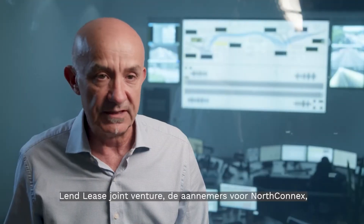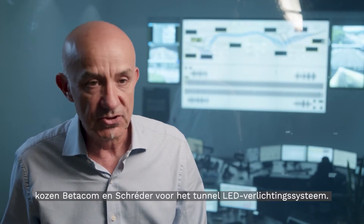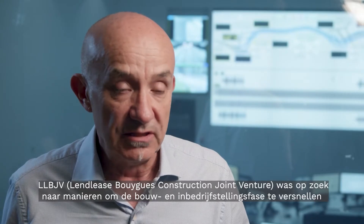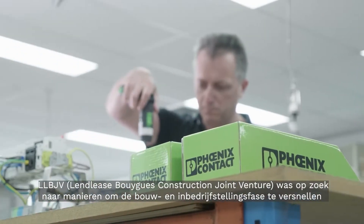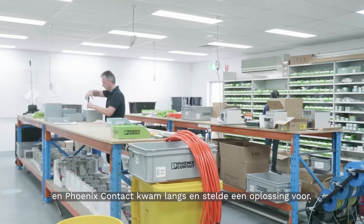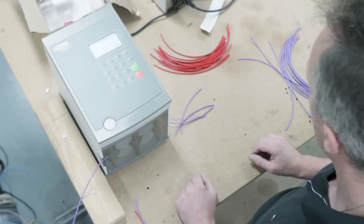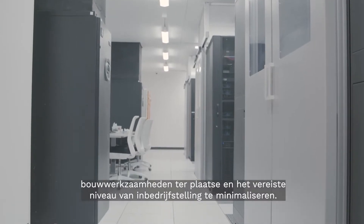Lend Lease-Bouygues Joint Venture, the contractors for NorthConnex, chose Betacom Shredder for the tunnel LED lighting system. LLVJV were looking for ways to speed up their construction and commissioning stage and Phoenix Contact came along and proposed a solution. The solution they proposed sped up the construction process by minimising the amount of construction works on site and the level of commissioning required.